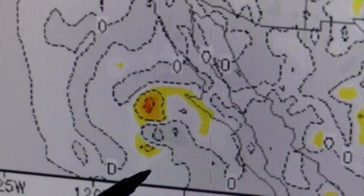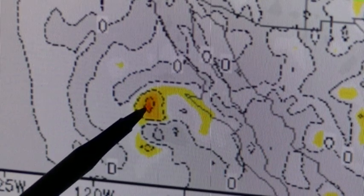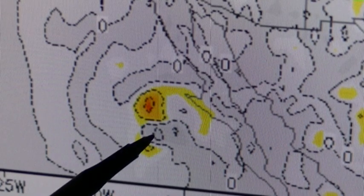Here's 10,000 feet, and again it's the same pattern — downdraft here — and the storm has actually moved closer than they're able to downburst it.